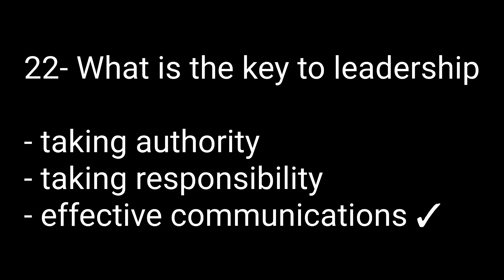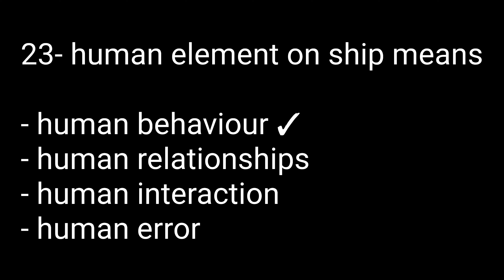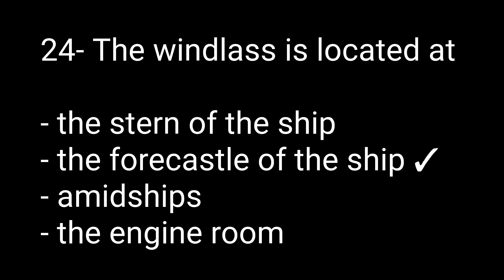Question number twenty-two: What is the key to leadership? Options are: taking authority, taking responsibility, or effective communication. The right option is effective communication. Question number twenty-three: Human elements on a ship means — options are: human behavior, human relationship, human interaction, or human error. The right option is human behavior.